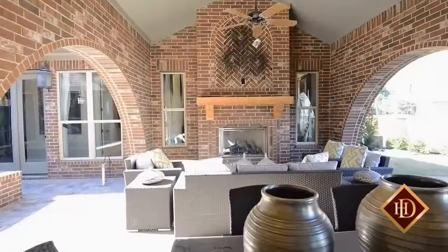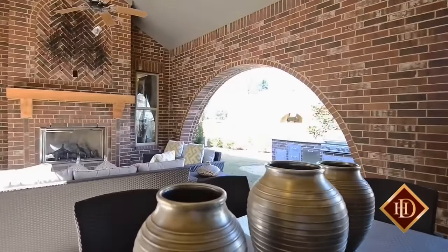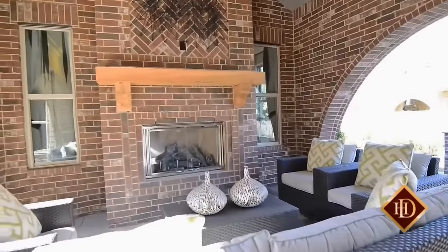Family and guests can easily make their way out onto the covered patio with vaulted wood ceiling, arched openings and a stunning brick fireplace to warm the air on cool evenings. A few steps outside the patio is the well-equipped outdoor kitchen, perfect for grilling up delicious meals.